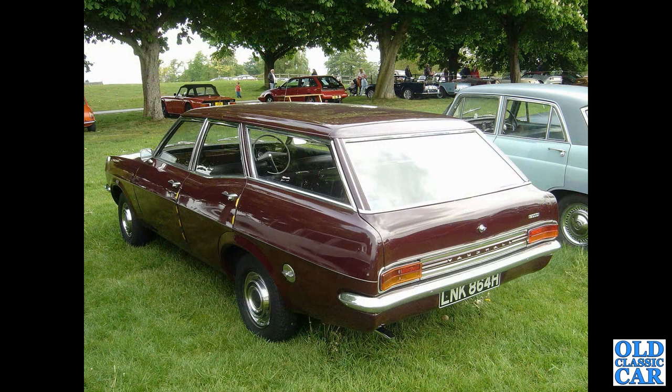Rear three-quarter view of another Victor estate — must be an FD Victor, I think.